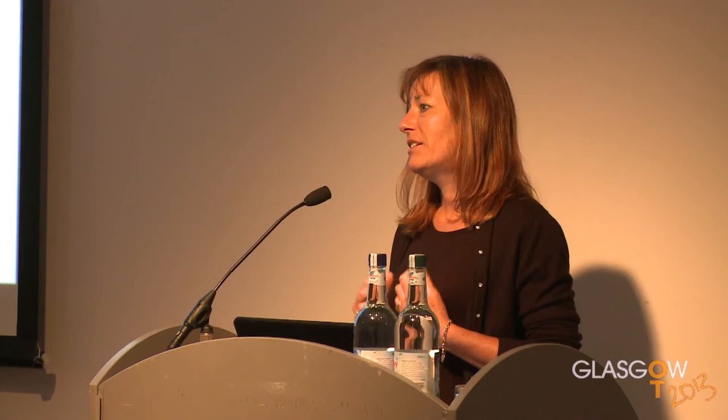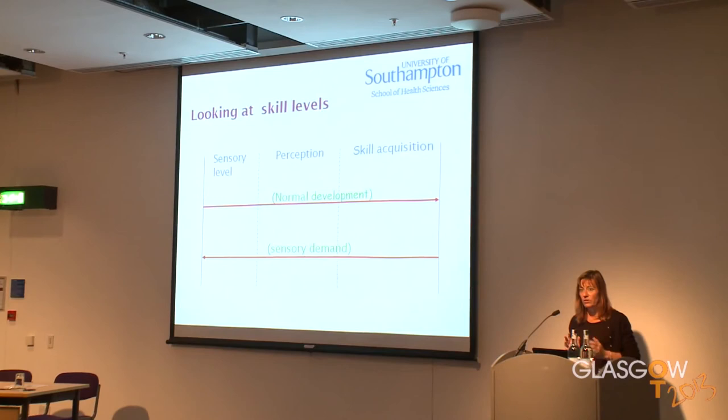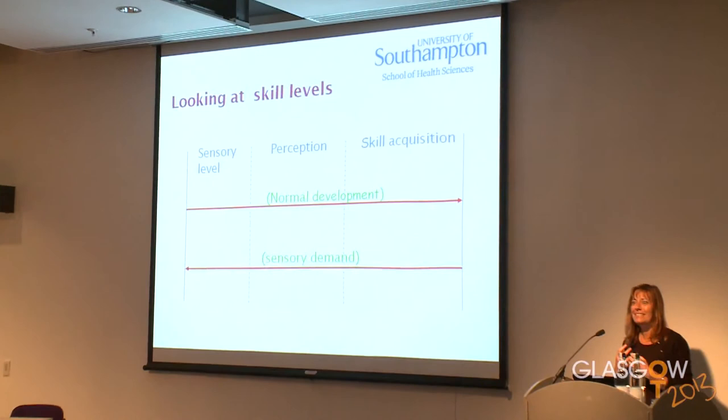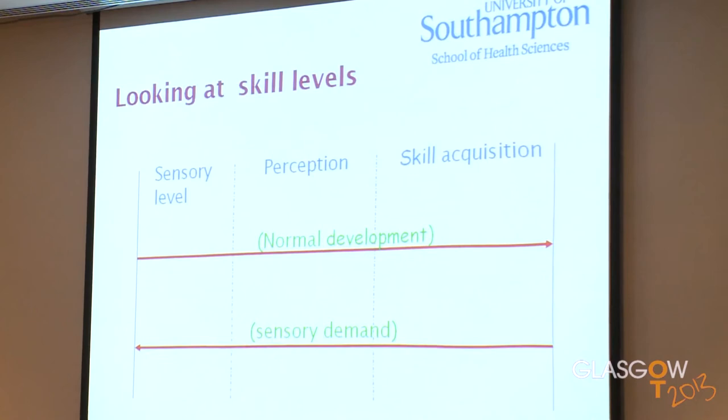Because there is a limited amount of research out there, we need to think about where it fits in a theoretical framework. This particular slide is based on Piaget's work of sensory motor development — it's a model I use in a lot of my research. On the left of the model we have our sensory level. If we're thinking about normal development, the sensory level is the newborn baby — the baby who is responding on a purely sensory level: sight, sound, touch, taste, smell. All our interactions with the child at this level are at that point — we rock the baby, we pull big faces, we speak with a squeaky voice, we use our senses to actually interact with that individual.